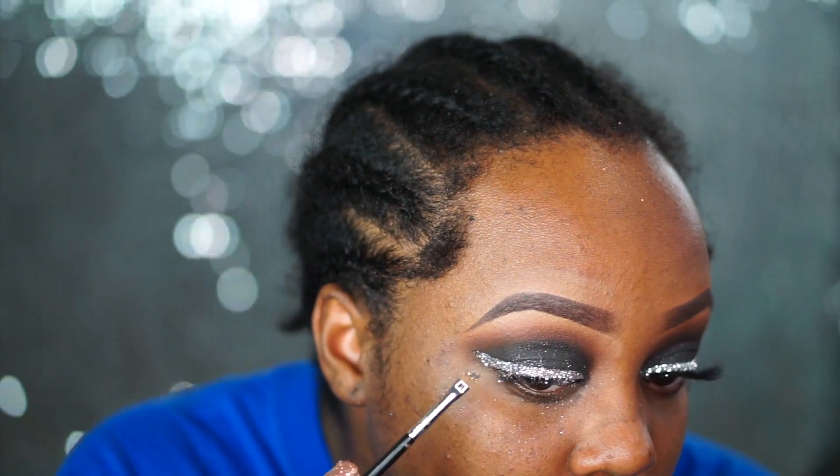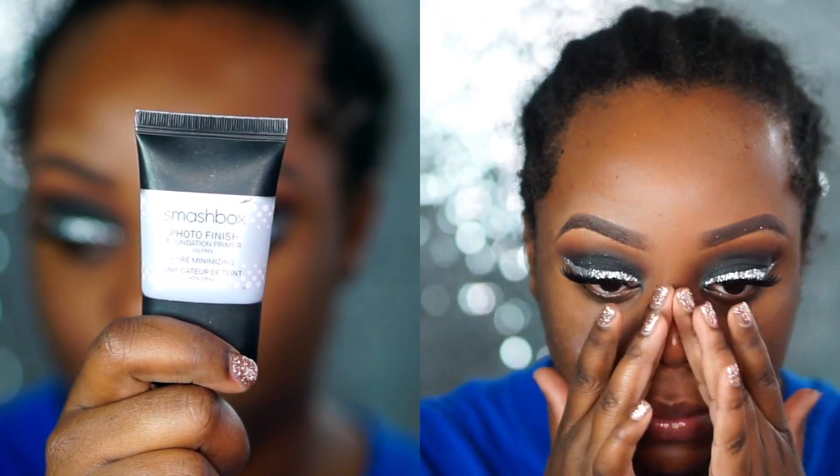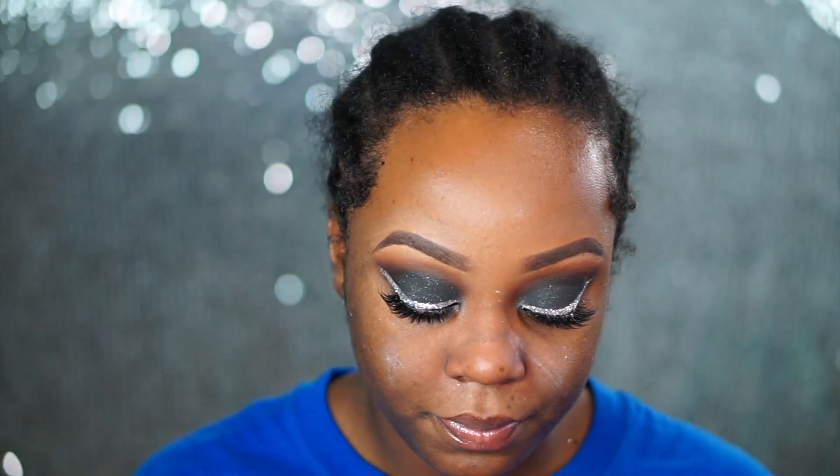Next we're going to move on to the face. To prime my skin I am using my Smashbox Photo Finish Pore Minimizing Primer. If you guys have really large pores, this is one of my favorite pore minimizing primers — it really smoothens the pores. I just smooth it into my problematic areas.